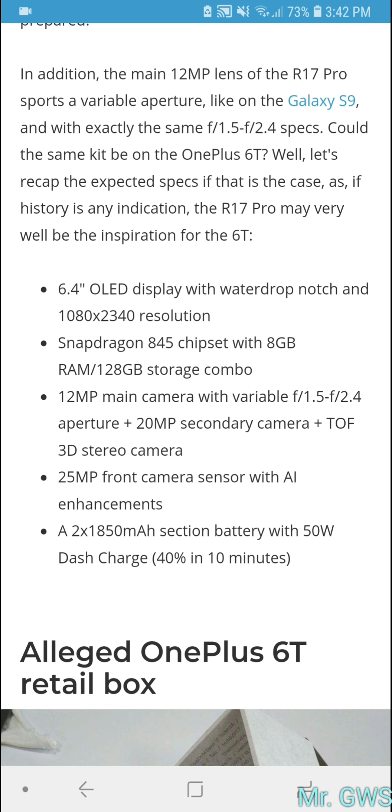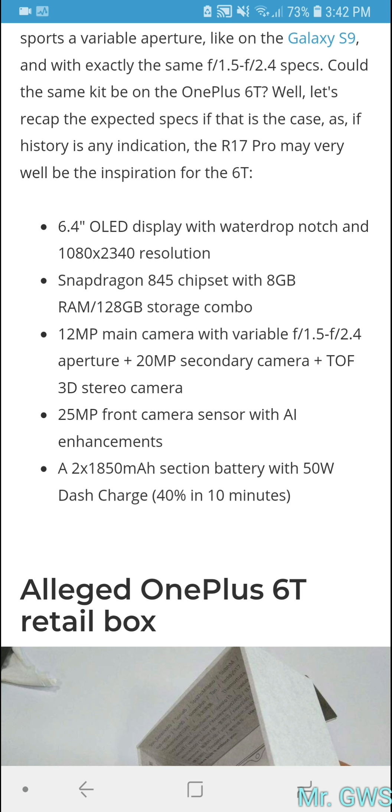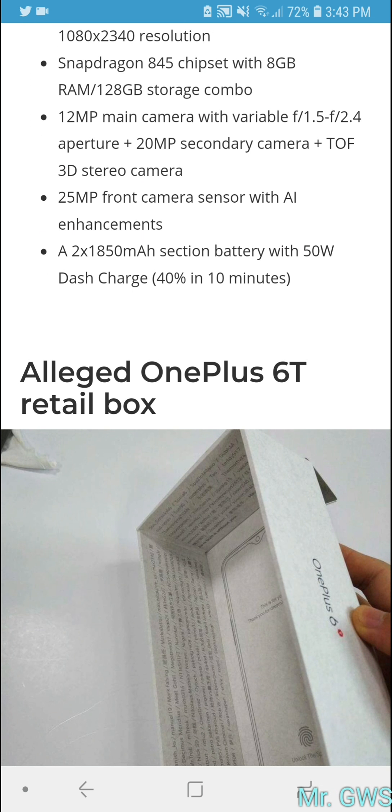The Snapdragon 845 is much more high-end. The phone will feature a 6.4-inch OLED panel, Snapdragon 845, 8GB of RAM, and 128GB of storage. It will have a 12-megapixel front camera with adjustable aperture just like the Note 9, a 20-megapixel secondary camera with a 3D stereo TOF camera, and a 25-megapixel front-facing camera with AI enhancement, similar to the R17 Pro.